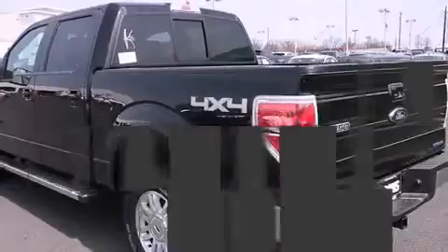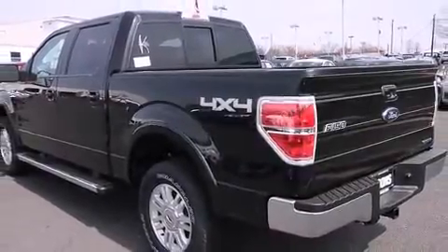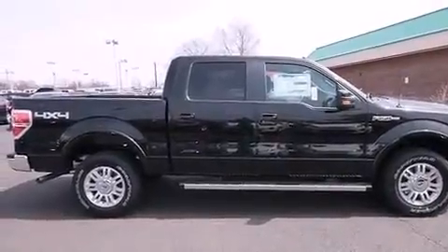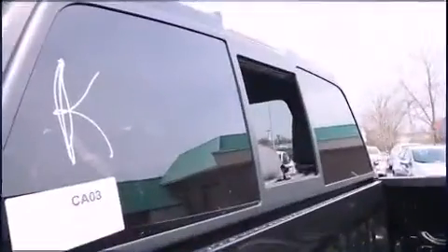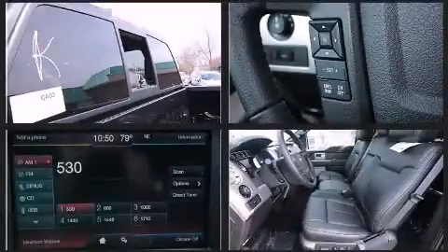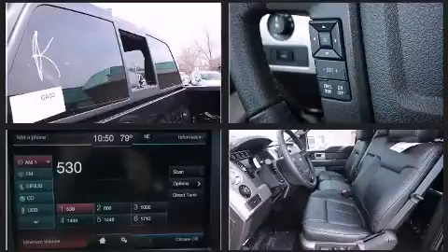It's equipped with tons of terrific amenities, but it won't break your budget — like leather upholstery, adjustable headrests in all seating positions, power front seats, an automatic dimming rearview mirror, turn signal indicator mirrors, adjustable pedals, a trailer hitch, and cruise control.